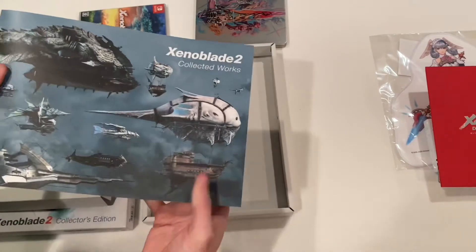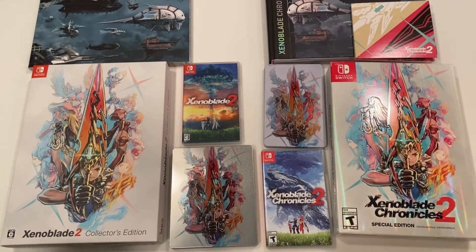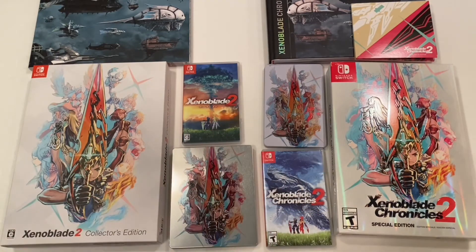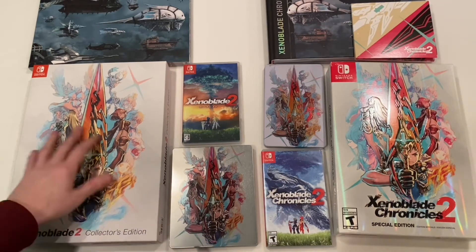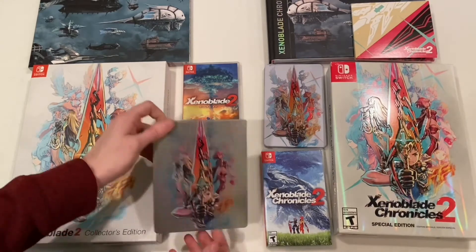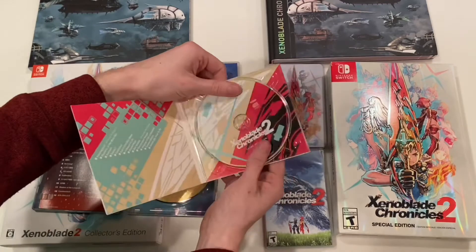Let me gather up the Xenoblade Chronicles 2 US edition and show you the differences real quick. Here we can see the Japanese collector's edition and the US collector's edition side by side. The Japanese box is not metallic and not raised like the US one. For the CD collections, the Japanese version has the steel case while the US one is in a paper case, and the CD even has different artwork.